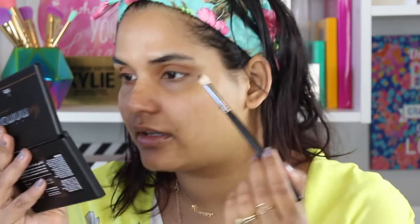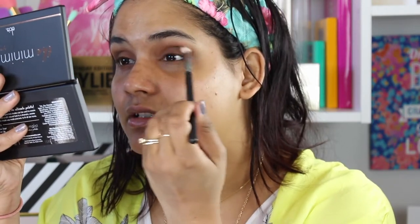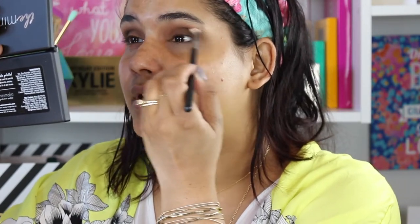Then I'm going to grab the Morphe M433 and grab the dark brown shade — just going to smoke out the outer portion. From what I was expecting, having played with this for the first time, it's not blowing me away. This palette reminds me a lot of my Viseart neutral mattes palette — the 01 palette — and honestly I think the Viseart one is better. Of course that's more expensive, but it also has more shades. I'm just going to take some black and throw that in the very outer corners, just wiggling my brush to give a smoky look, then dragging it inward.